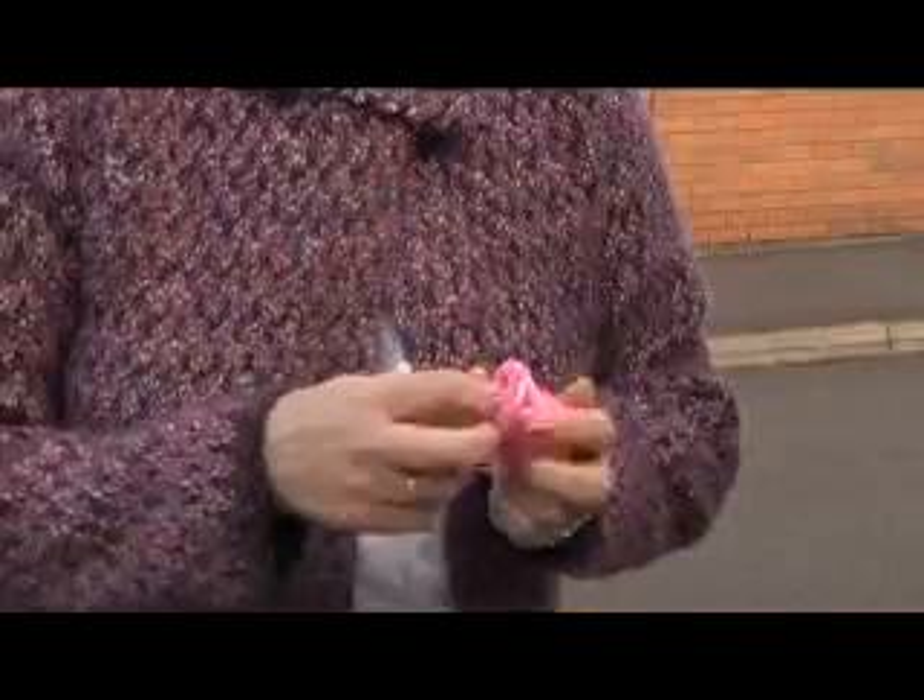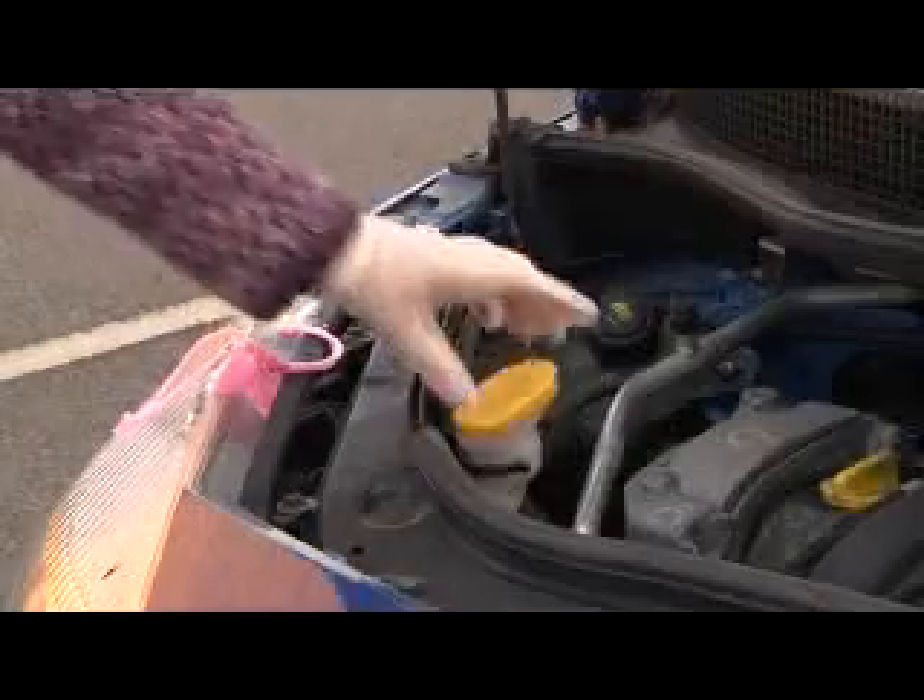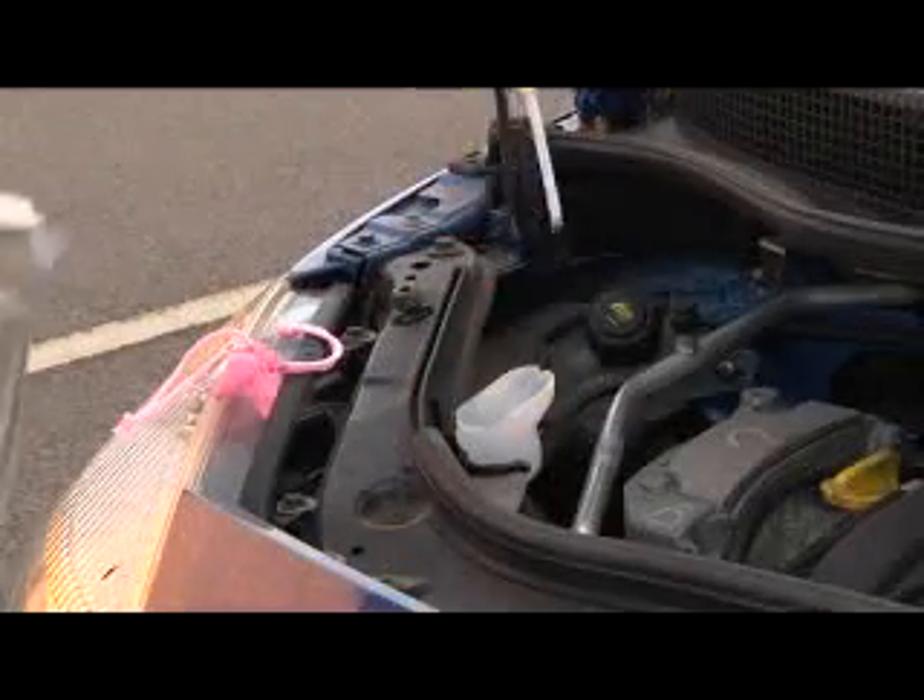To keep things clean, the neat little latex gloves offer the necessary protection to keep your hands clean throughout all your motoring maintenance jobs.